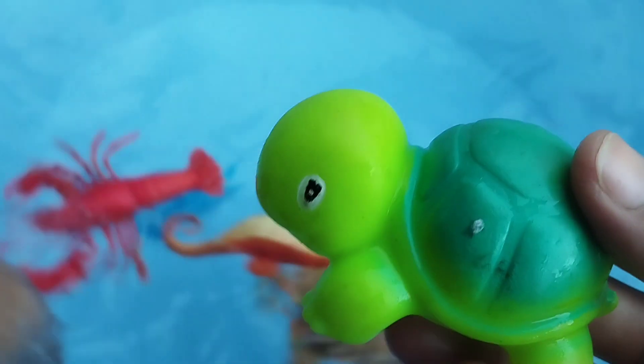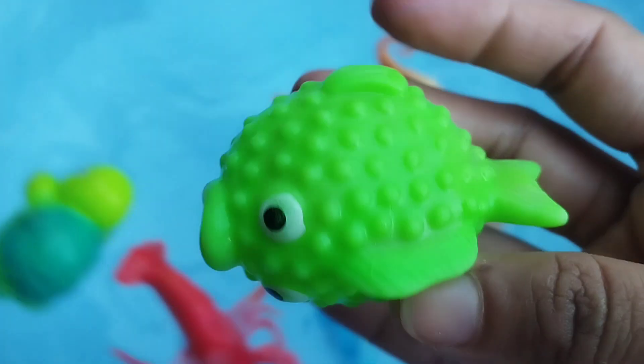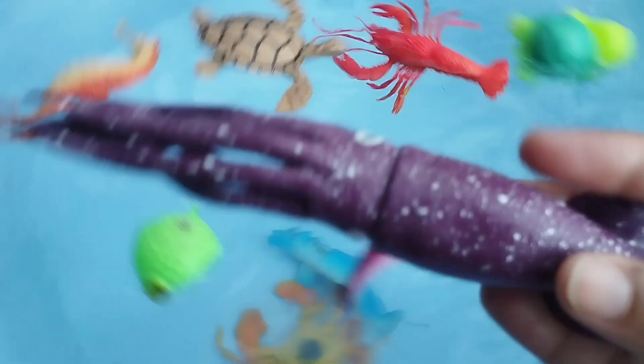The next one is a turtle. This is a turtle. The next sea animal is a puffer fish.